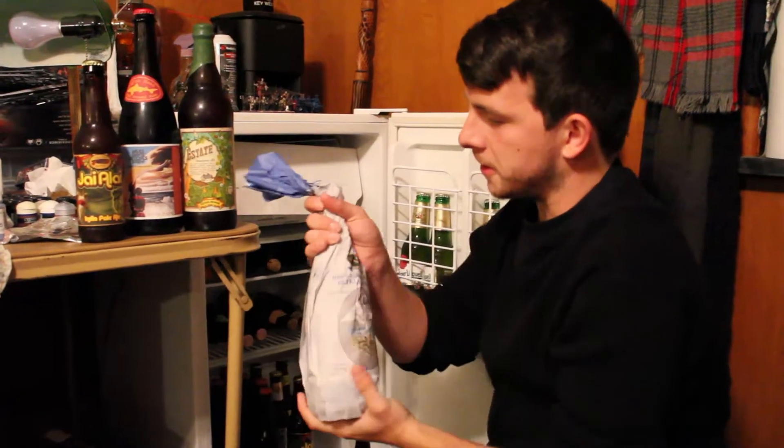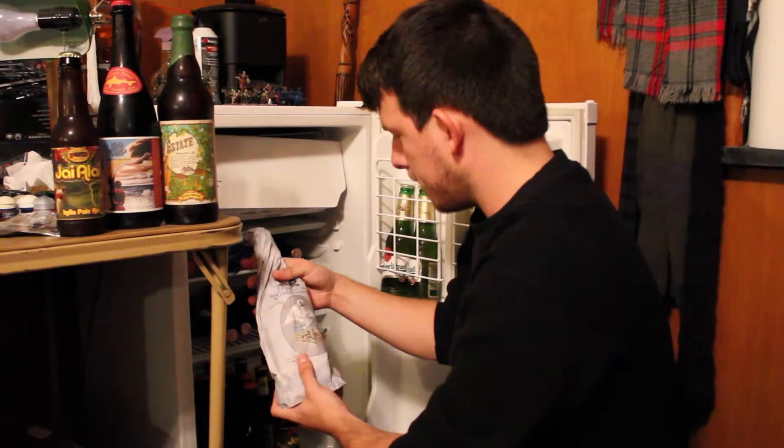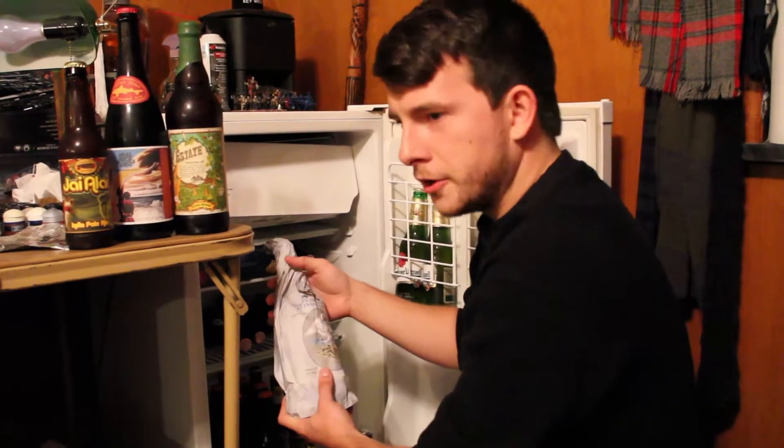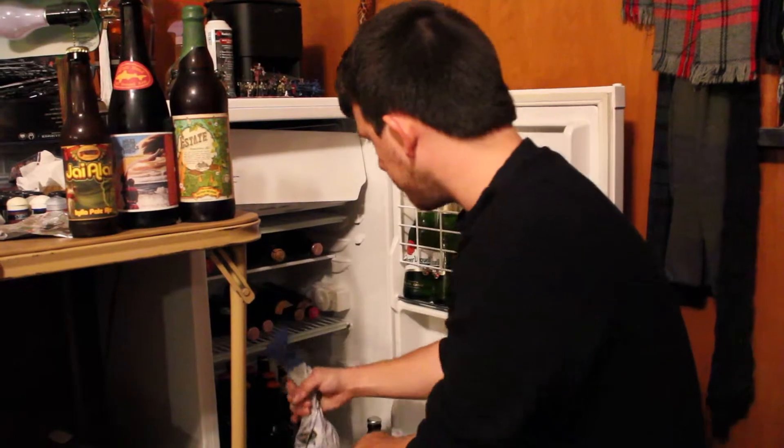I haven't tried this yet — I'm pretty excited to try this. This is an Italian beer; it's an Italian white by Biera del Borgo. Pretty excited to try that.